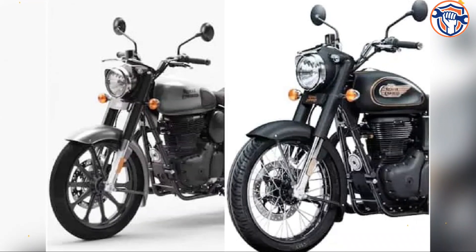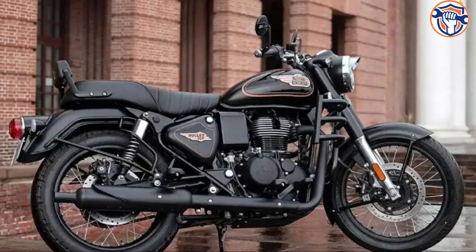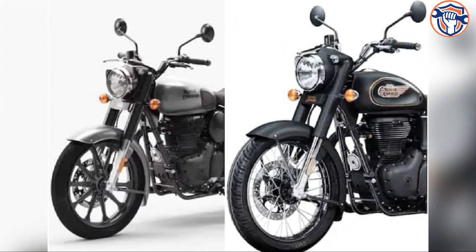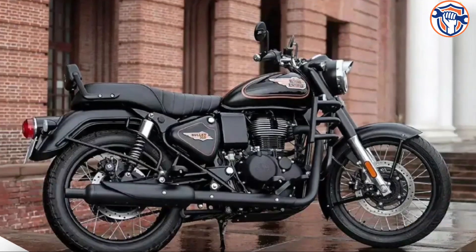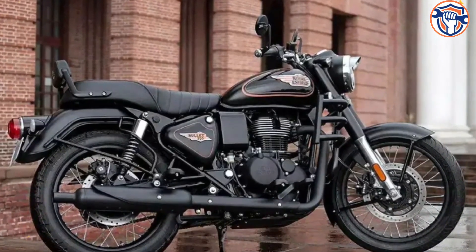The new Bullet 350 gets a J-series engine, which is a first for the motorcycle. This is the same engine that powers the Classic 350, Hunter 350, and Meteor 350. This engine generates 20 brake horsepower and 27 Nm of torque, and it is mated to a 5-speed gearbox.